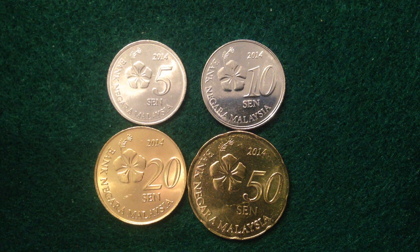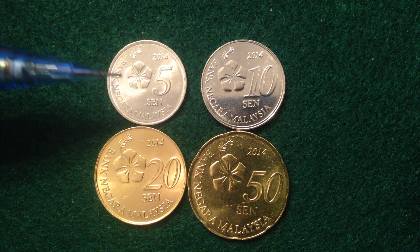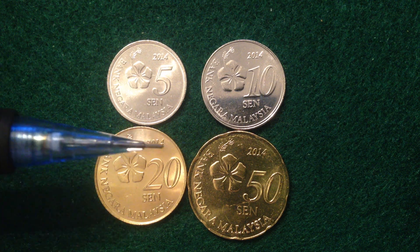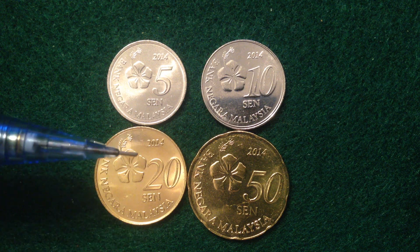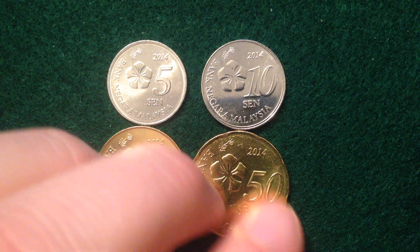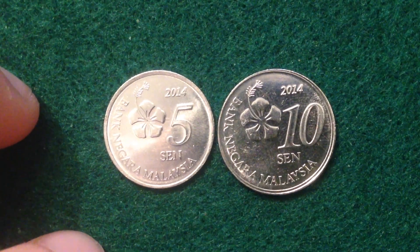They're all made in the year 2014 and they all come from the country of Malaysia. There's a different metal content used between two of the coins and the other two. Malaysia is a nice southeast Asian country — they rank 66th in the world for area, 44th for population, but their GDP ranks 26th in the world. So it's a small country but they produce a lot of goods and services.